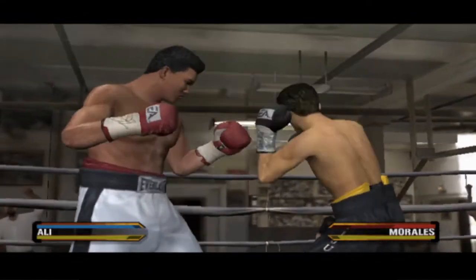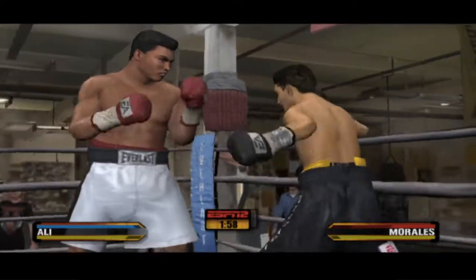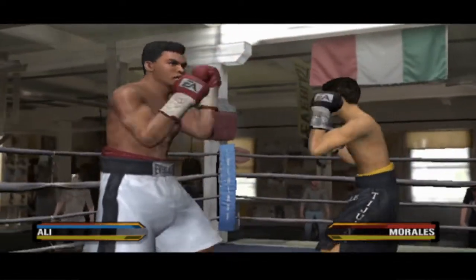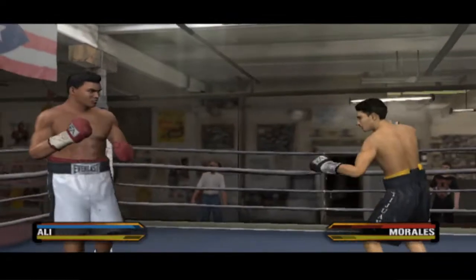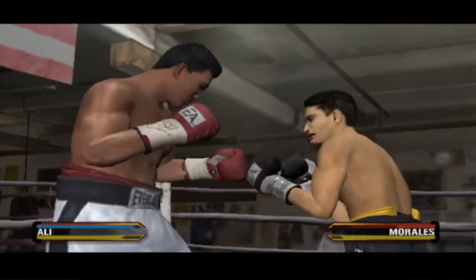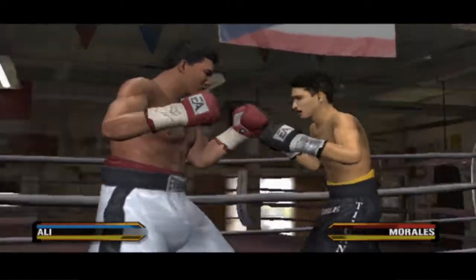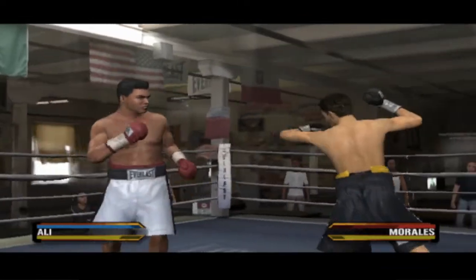He's receiving a warning from the referee, but he should be more concerned with his inability to defend himself. Morales doesn't want the ref stepping in like this — he wants to finish things on his own. The referee has warned that he's going to stop the fight. I'd do the same thing if we don't start seeing some defense from Morales. Morales catches him missing and makes him pay. Morales got his timing down.